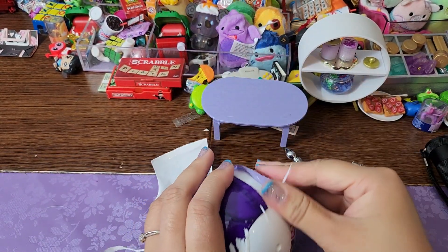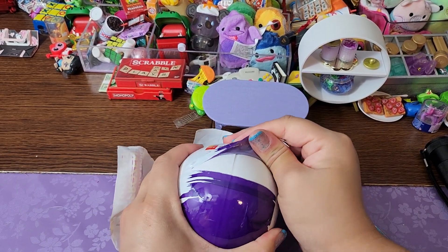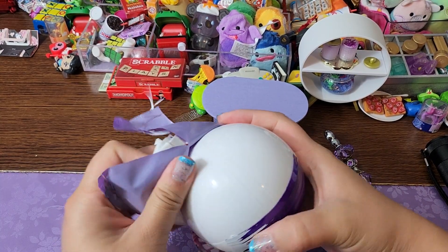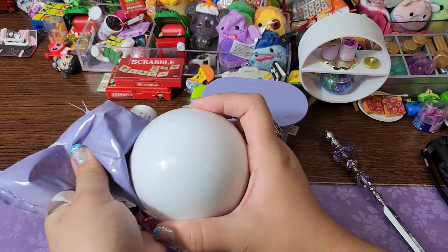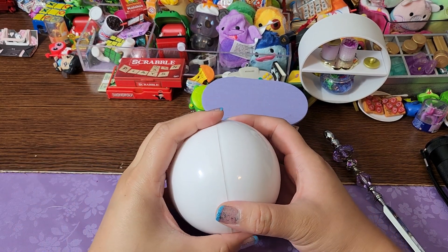I'm telling y'all, if y'all have been here since the beginning and you're an OG, these remind me a lot of how difficult it was to open the Toy Mini Brand Series 1. But hey, all the more exciting, right? Ready? Bam.